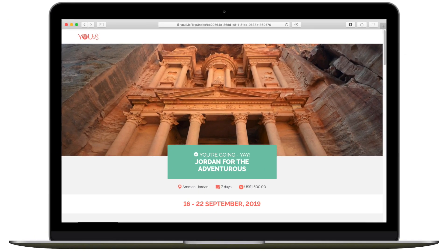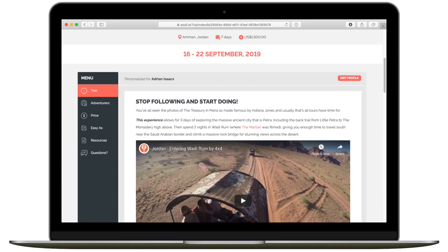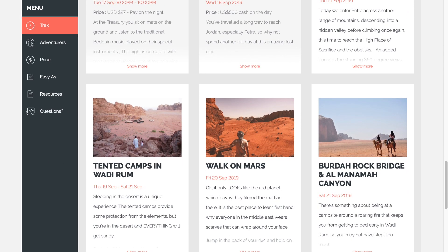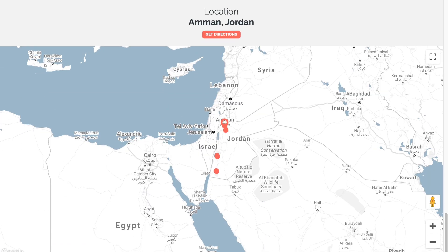Welcome to Uli — group travel made easy. Uli makes creating professional, polished trips and itineraries a snap, giving your travellers the best experience before the trip even begins.